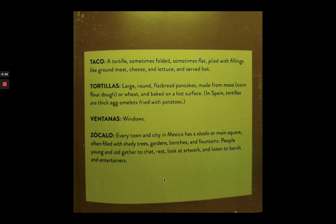Zocalo: every town and city in Mexico has a zocalo, or main square, often filled with shady trees, gardens, benches, and fountains. People young and old gather to chat, rest, look at artwork, and listen to bands and entertainers.